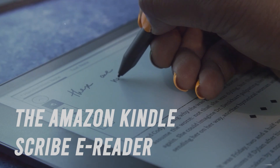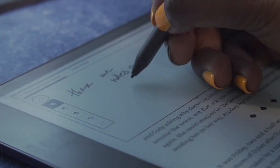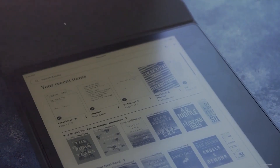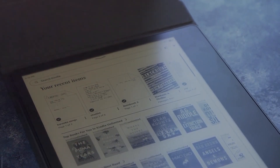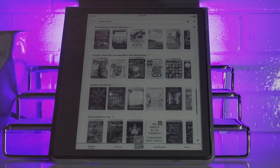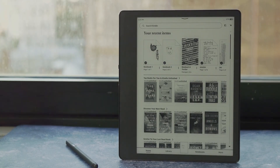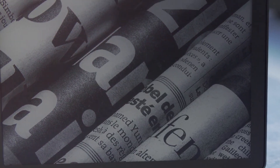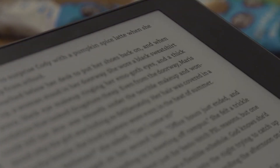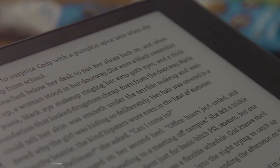The Amazon Kindle Scribe e-reader features a 10.2-inch display and comes with a premium pen for easy note-taking and highlighting. With 32GB of storage, it can hold thousands of books, magazines, and newspapers, making it perfect for avid readers. It also has built-in Wi-Fi connectivity, so you can download and read books on the go. The sleek and lightweight design makes it easy to carry with you wherever you go. You can purchase it now from Best Buy for $389.